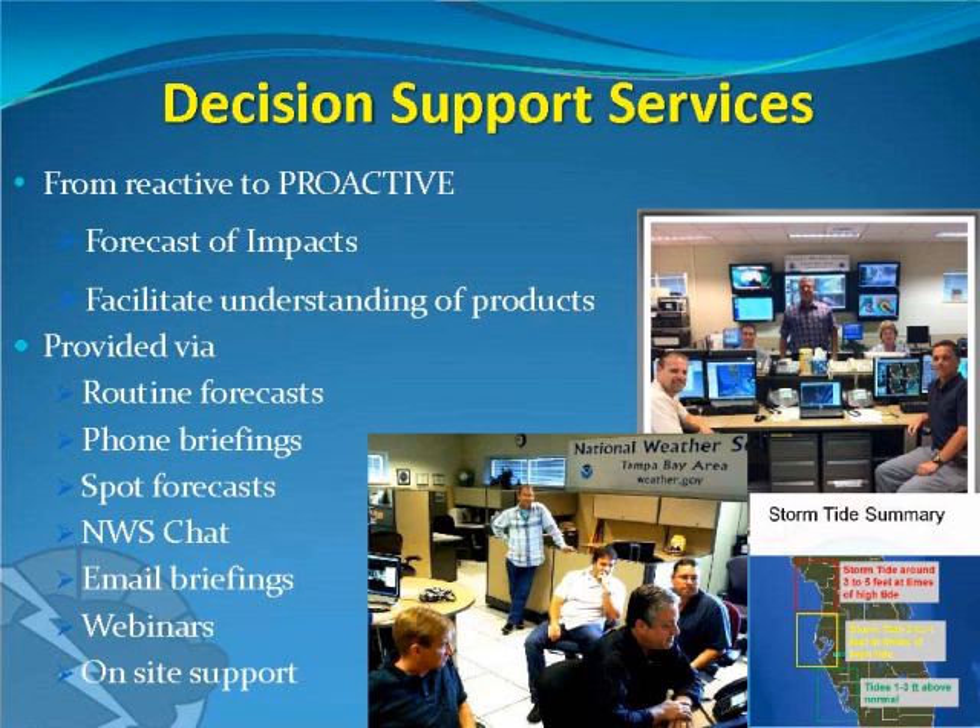If we know a big event is coming a few days in advance, and we know your thresholds and concerns, we can alert you so you can be proactive rather than reactive. We'll still be forecasting routine products, but we're now really focusing on forecasting the impacts of any big weather event. There are many ways we can reach you — through routine forecast, phone briefings, spot forecasts, our National Weather Service chat system, email briefings, webinars, or being physically on site for major events like Gasparilla or hurricane cleanup and recovery.